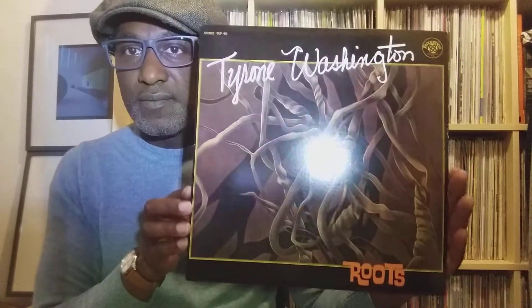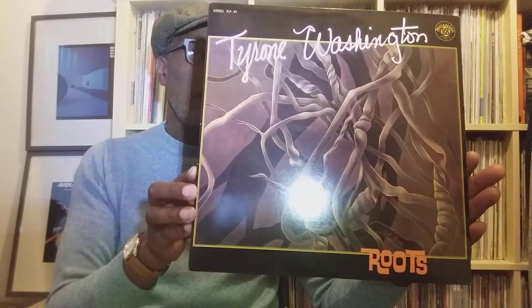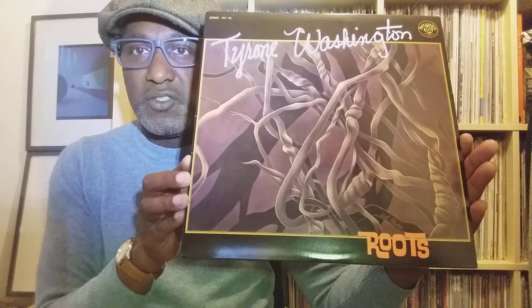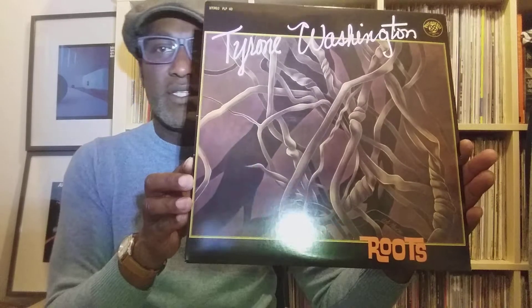The second album — I really do enjoy this one — is a 1973 release by a gentleman called Tyrone Washington, and the album is called Roots. Sorry about the glare. I found this one to be an enjoyable but visceral experience.